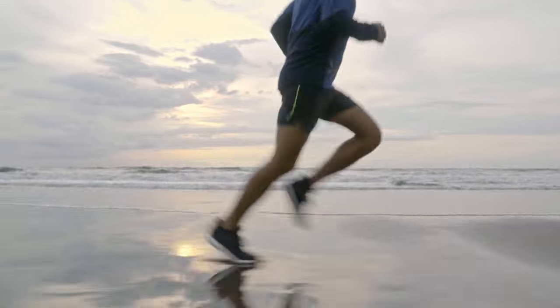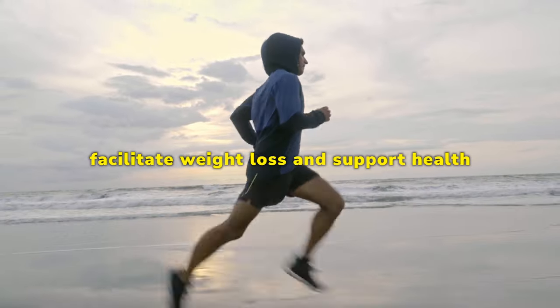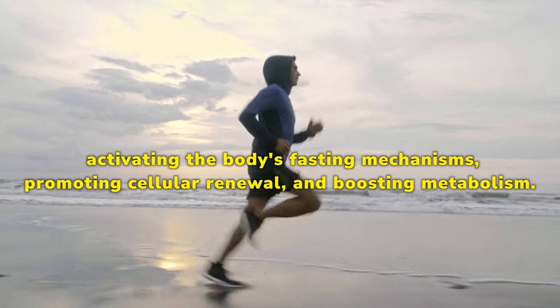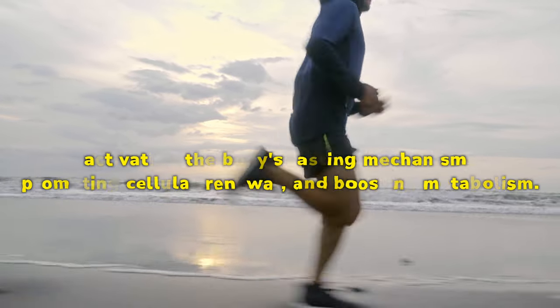The primary purpose of Fast Lean Pro is to facilitate weight loss and support health. It achieves this by activating the body's fasting mechanisms, promoting cellular renewal, and boosting metabolism.